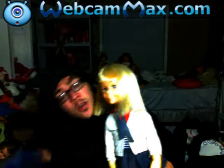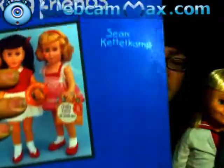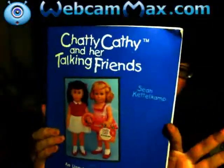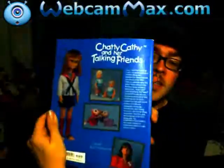Hey everyone on YouTube, it's me, and today I'm here with my dolly of the day, requested by Sean Kettle Camp. If you guys haven't heard of her, she is the author of this amazing book - 'Chatty Kathy and Her Talking Friends.' This is the cover.